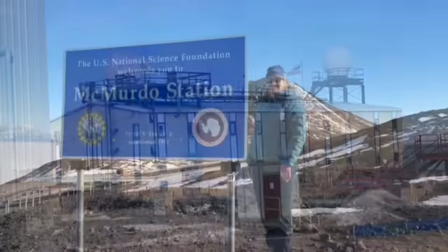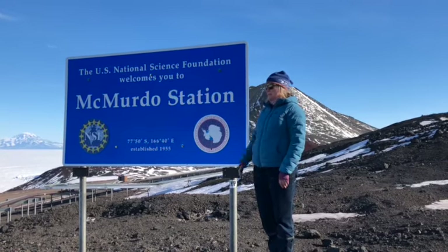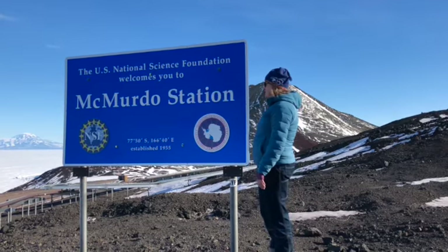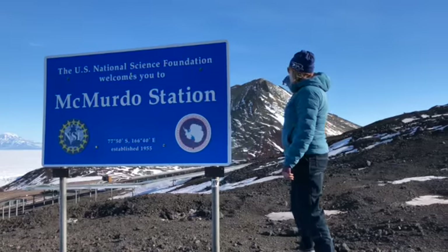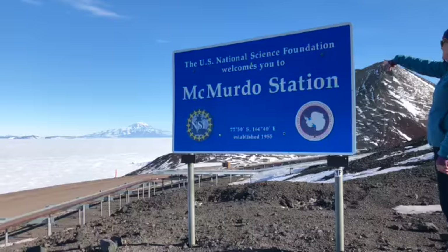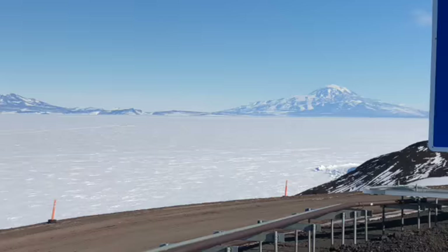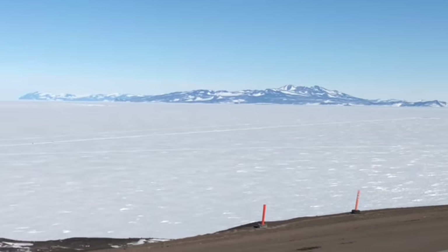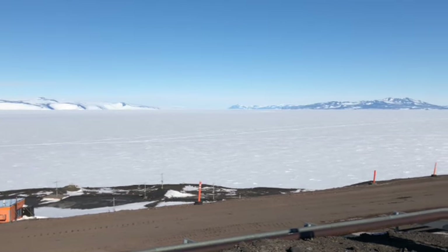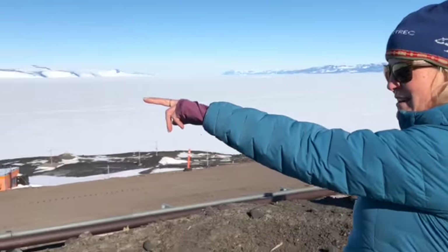I went on a little hike on the road away from McMurdo Station next to the beautiful sign marking our place. In the background over here you can see Observation Peak, and over this way we've got Mount Discovery and Black Island. Here's the sea ice — looks like there are some snowmobilers down there right now.